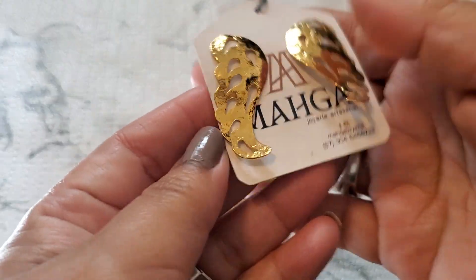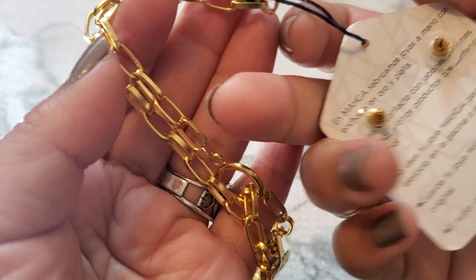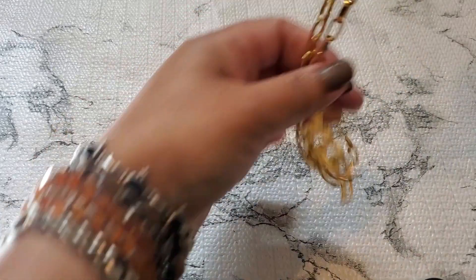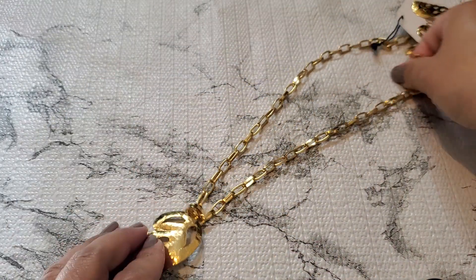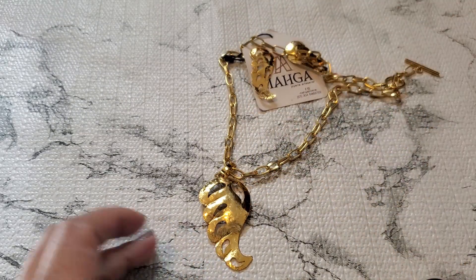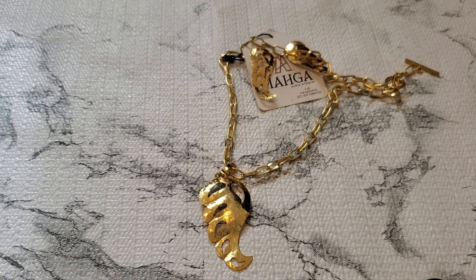Oops, dropped it. This one's number eighteen — see this. I'm not sure if that's the actual card, but this one has the leaf design. It's pretty lightweight and that's the toggle clasp — the necklace and the matching earring. For number eighteen it's gonna be two dollars. Two dollars for number eighteen.